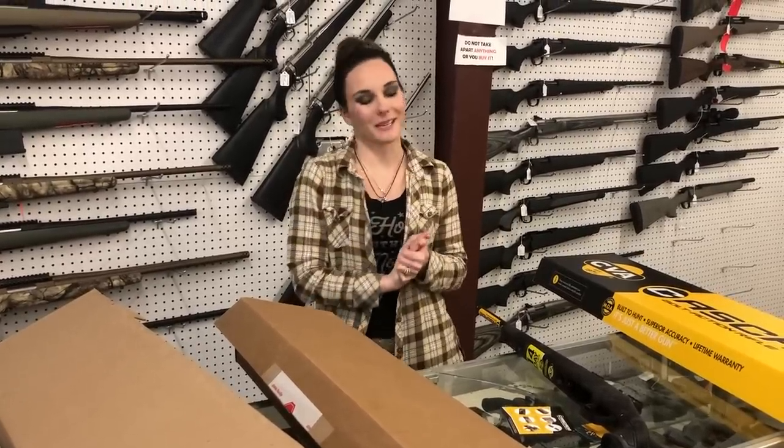Y'all, have a great weekend. I will see everybody tomorrow. Drop in the comments down below what you're looking for. I will see everybody later, bye.